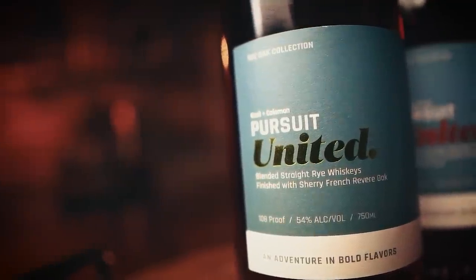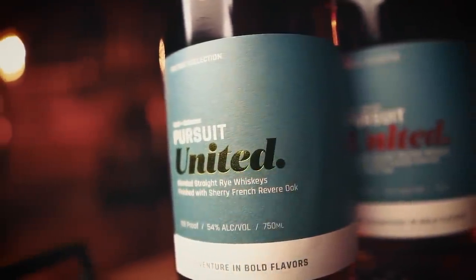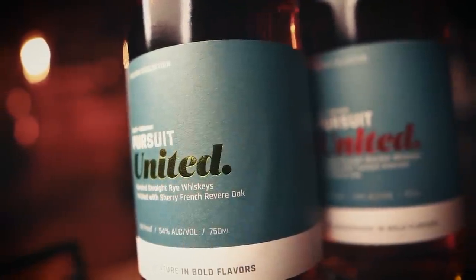Ryan Cecil has gotten better and better at blending with each release. The ryes in particular have been stellar and the bourbon is unique and balanced. They recently added a bourbon finished in toasted American and French oak, along with a rye finished with sherry French Revere oak, adding even more unique depth to their blends. Ryan and Kenny are doing a lot of what the whiskey geek wants — something unique, transparent about what's in the bottle, full-flavored without breaking the bank at about $65 to $75 a bottle. Just add it to the list.